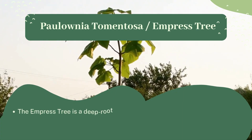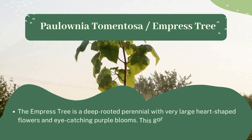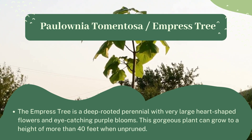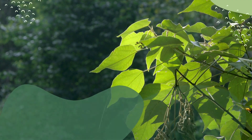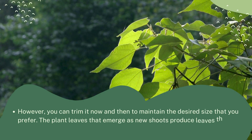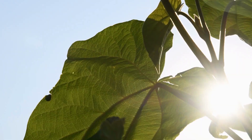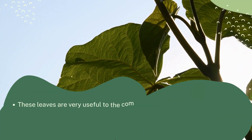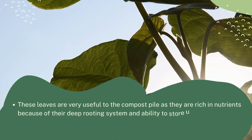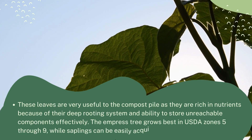Paulownia tomentosa, also known as the empress tree, is a deep rooted perennial with very large heart-shaped leaves and eye-catching purple blooms. This gorgeous plant can grow to a height of more than 40 feet when unpruned, though you can trim it to maintain a desired size. After pruning to ground level, the new shoots produce leaves that are even bigger, and these leaves are very useful in the compost pile as they are rich in nutrients. The empress tree grows best in USDA zones 5 through 9, and saplings can be easily acquired online.